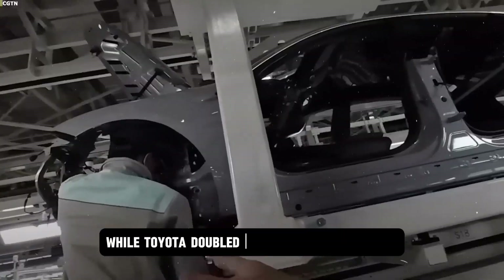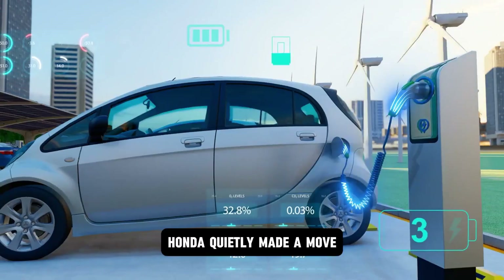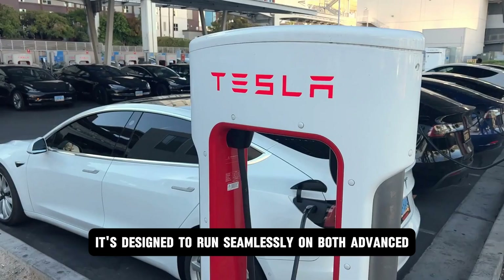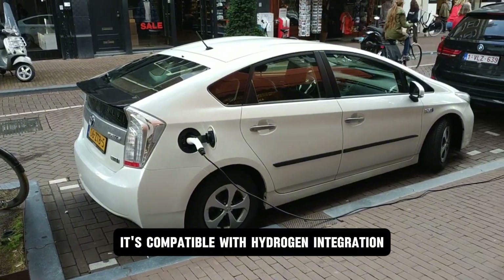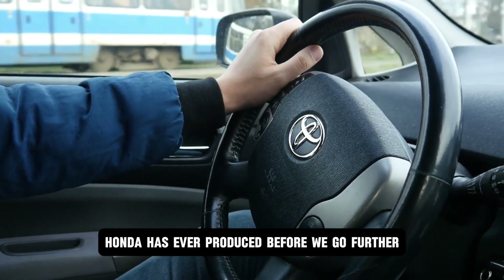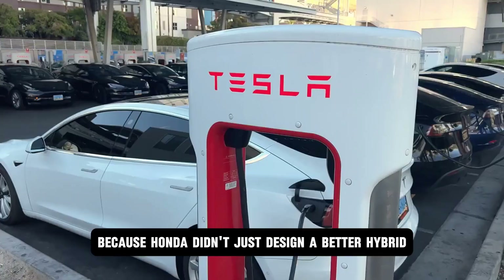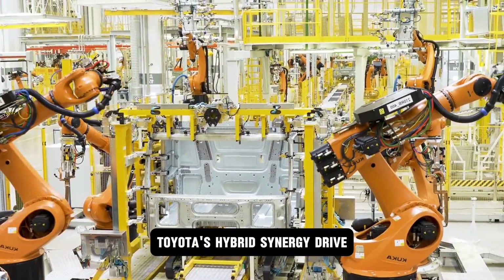While Toyota doubled down on old hybrid tech and Tesla bet everything on full EVs, Honda quietly made a move that could rewrite the future of the auto market. Because Hyperdrive isn't just a hybrid system — it's a turning point. It's designed to run seamlessly on both advanced biofuels and electric power, compatible with hydrogen integration, and delivers up to 30% better fuel economy than anything Honda has ever produced. The story gets even more interesting because Honda didn't just design a better hybrid — they built a direct challenge to the reigning heavyweight, Toyota's Hybrid Synergy Drive.